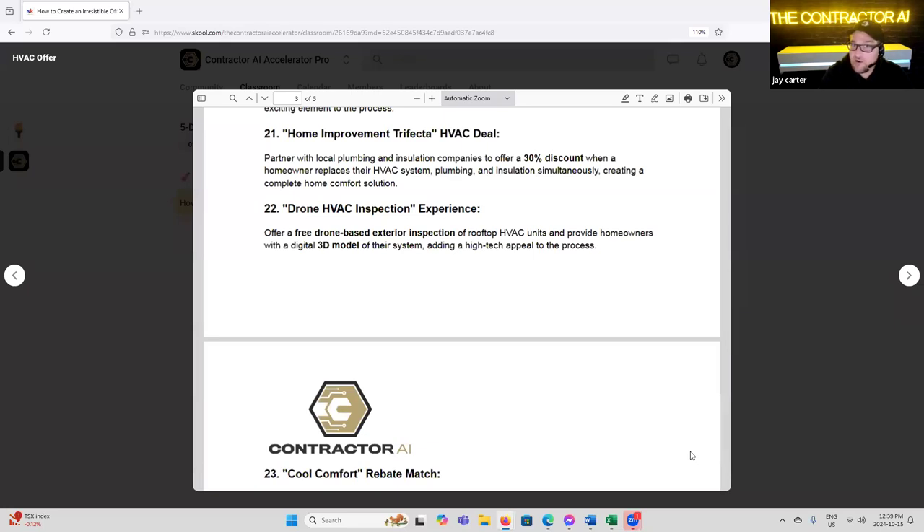'Partner with Local Plumbing' — 30% discount when homeowners replace their HVAC systems and plumbing installation simultaneously, creating a complete home comfort solution. We've done this with window companies, doors, and insulation. This really does work when you pair two problems they have, especially if you're doing an initial inspection and presenting it as a complete package. If you've got a good relationship with a plumbing company, they're going to share leads with you. You can co-market — two contractors competing for the exact same customer but different services; if you put your money together you get a far further reach.